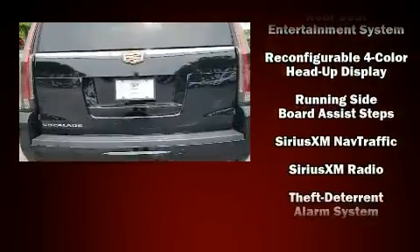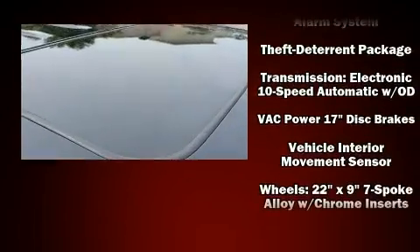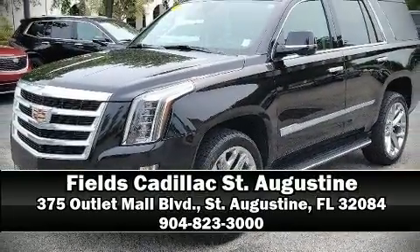It also arrives with the Carfax history report, providing you peace of mind with detailed information. Our experienced sales staff is eager to share its knowledge and enthusiasm with you — please don't hesitate to give us a call.